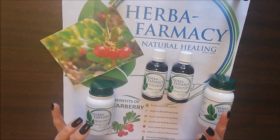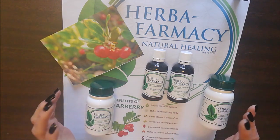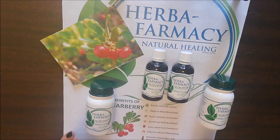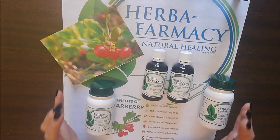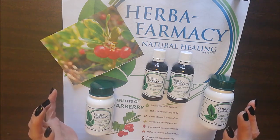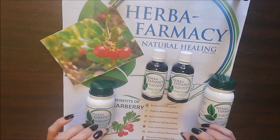Uva ursi has sadly been underutilized for a very long time. In its singular form, it's a fabulous product to use, and keeping it in your first aid kit is one of the musts. Thank you so much for watching our video — please remember to go to the link below.